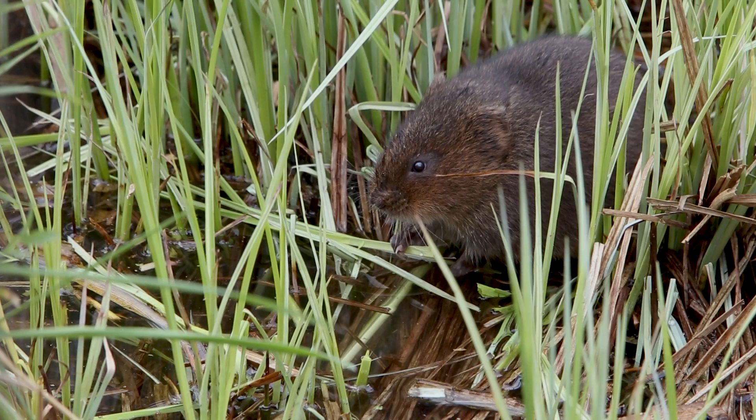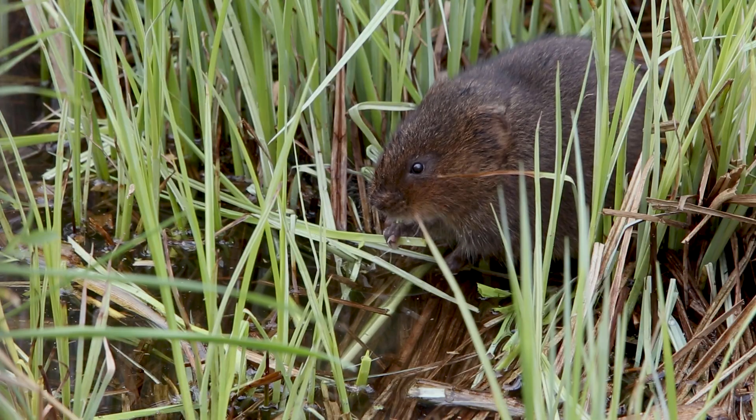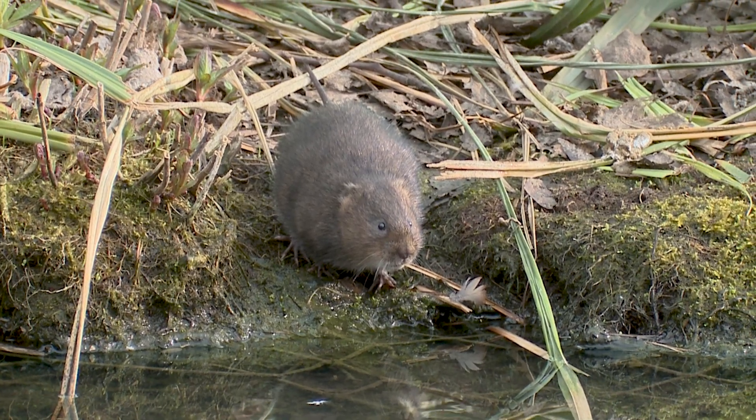This survey has been running for nearly over 17 years, since 2008 when there was a real decline in water vole population and they were very nearly extinct here in Gloucestershire.